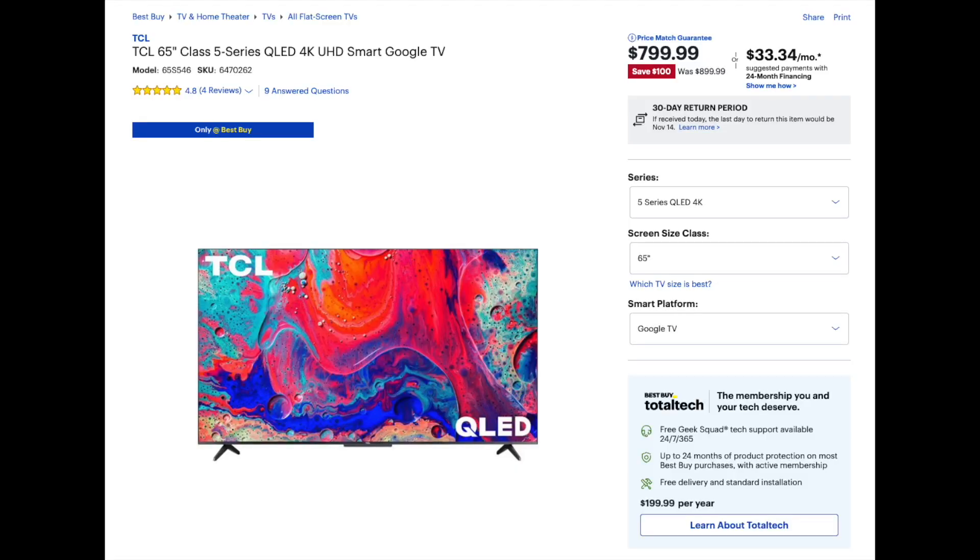TCL gave me the option to pick one of their new 65 inch TVs. These newer TVs from TCL are LED TVs and there are a couple of different versions you can get. There's the 5 series, which I chose, and the 6 series. The 6 series is the mini LED and the 5 series is the LED. The reason I went with the 5 series is because it's a little bit lower in cost and it can reach more people.